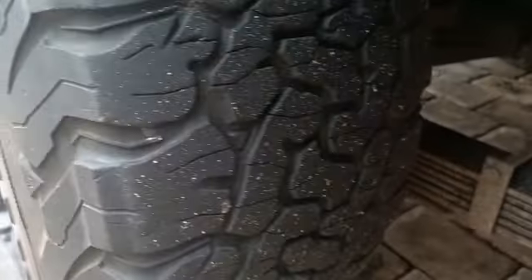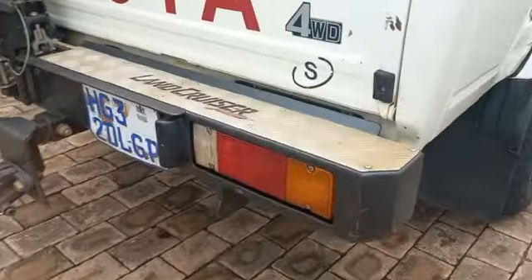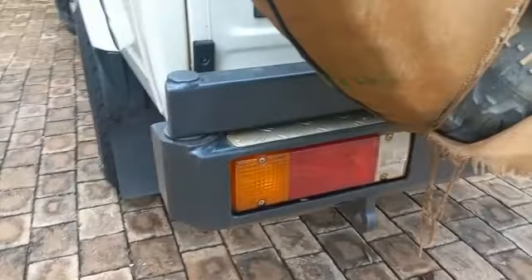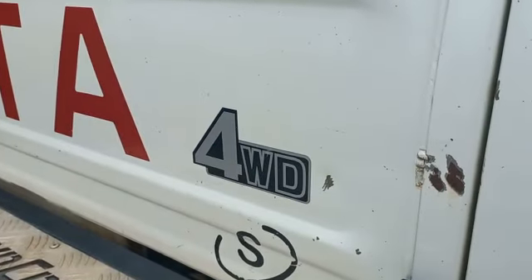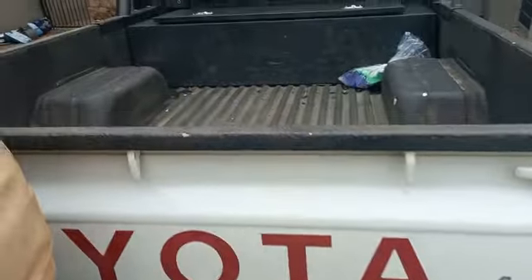Right hand side rear tire has 3mm tread left. Rear bumper has some scratches with rust. Tail light still good. Tailgate has some dents and scratches with rust. Load area: minor chips and scratches.